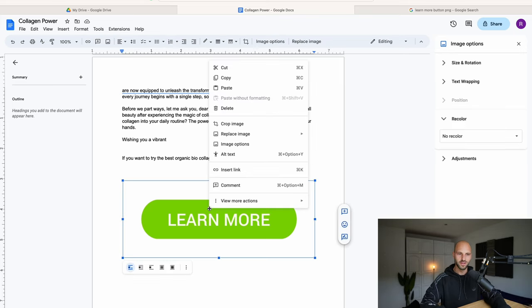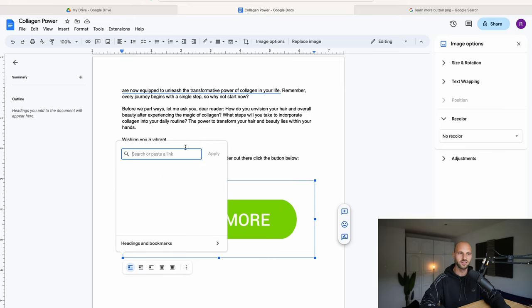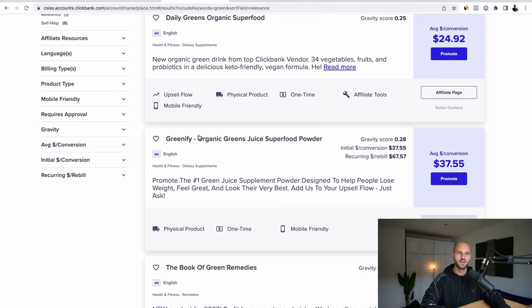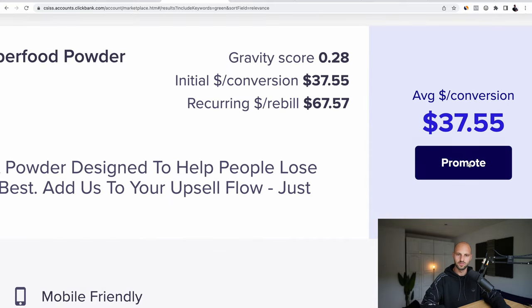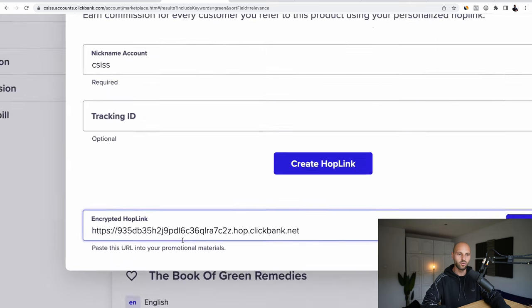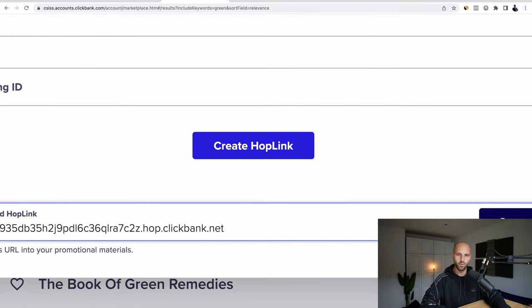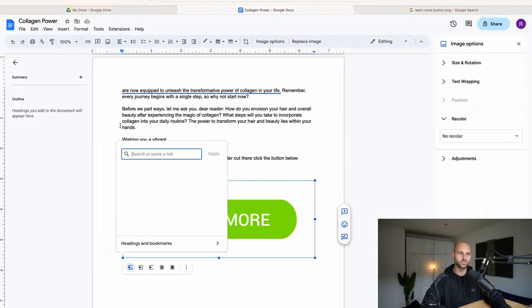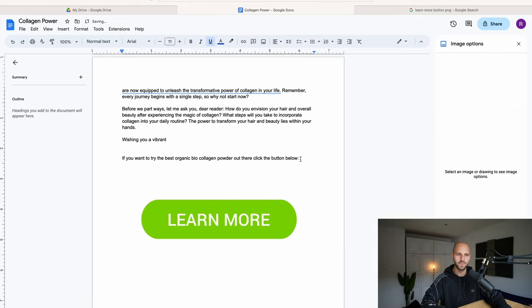Right click on the button image and click 'Insert Link'. Now go back to ClickBank, find the offer, click 'Promote', then 'Generate Hoplink', and click 'Copy Link' — this is your unique affiliate link. Go back to your Google Drive document and paste this link in the field. Click 'Apply' and boom — now this button is clickable and will redirect to your ClickBank affiliate offer.